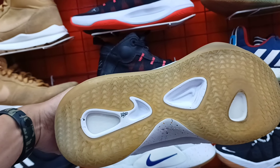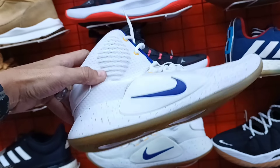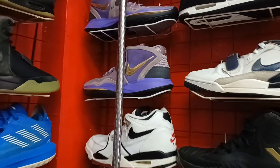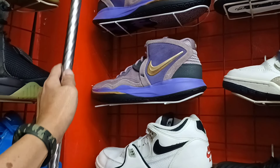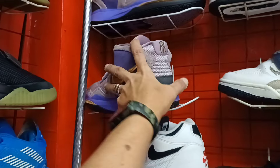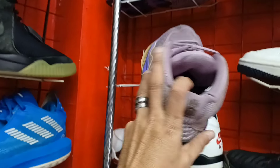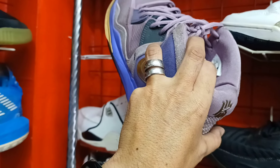Sa mga nagko-comment sa akin na may size 11. Ito. 1,450 lang. Tapos dito, ang dami pa mga solid dito. Ang ganda rin ang colorway na Kyrie na ito mga idol. Panalo ito. Solid pa. 1,200 lang. Size 9.